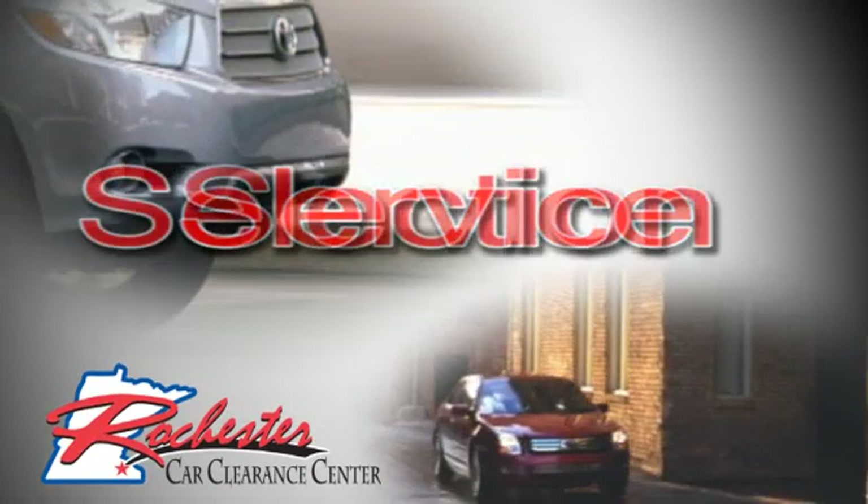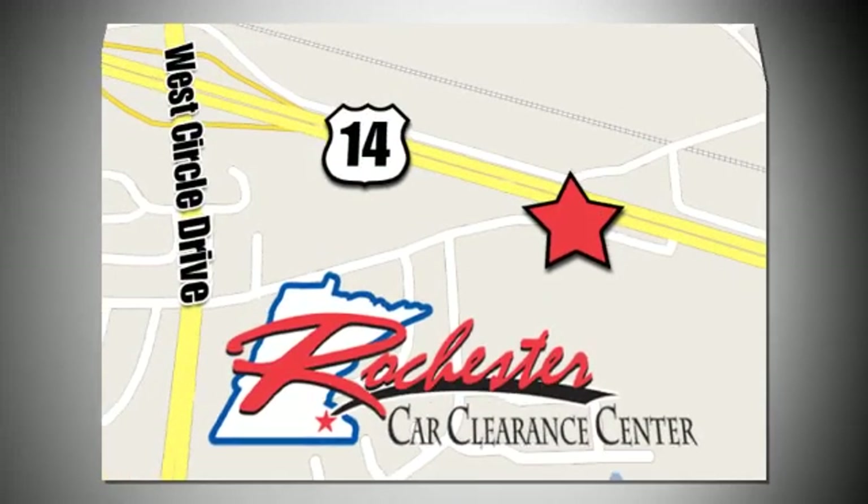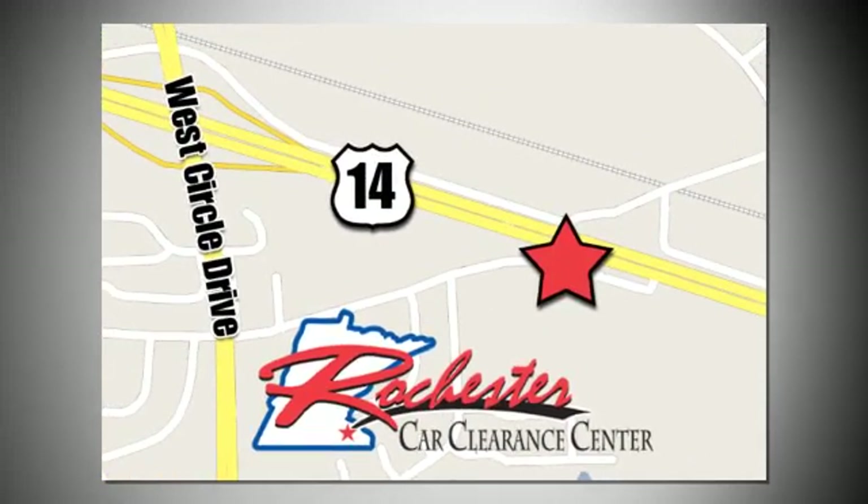At Rochester Car Clearance Center, you get our best price, bottom line. We are conveniently located on Highway 14 West.